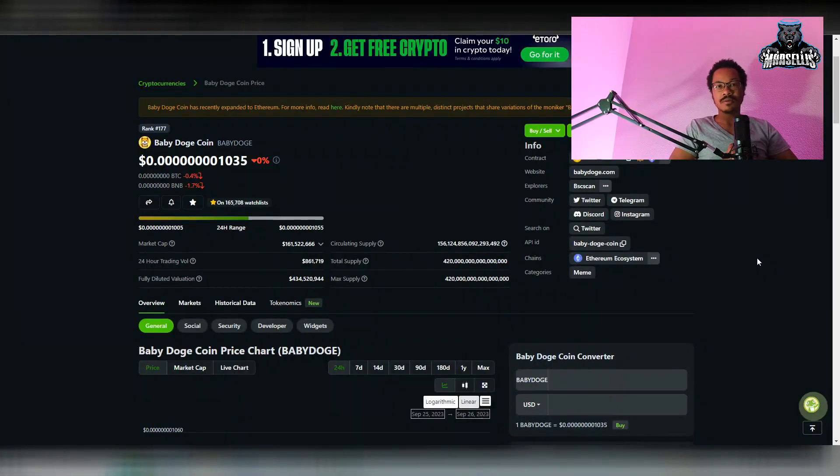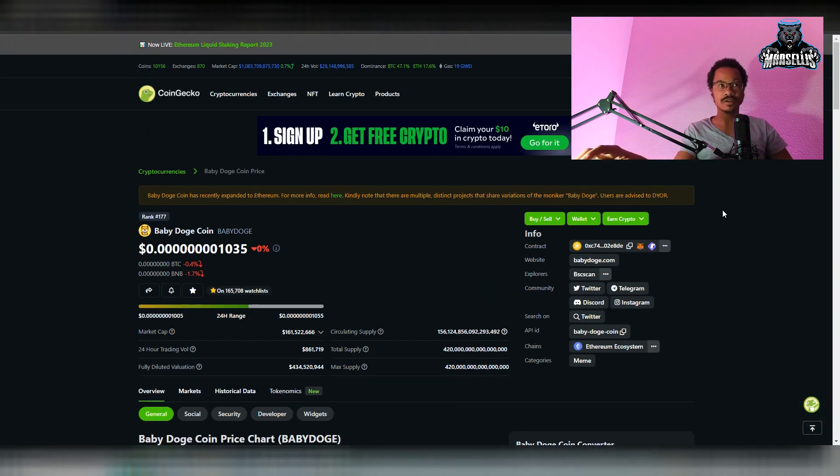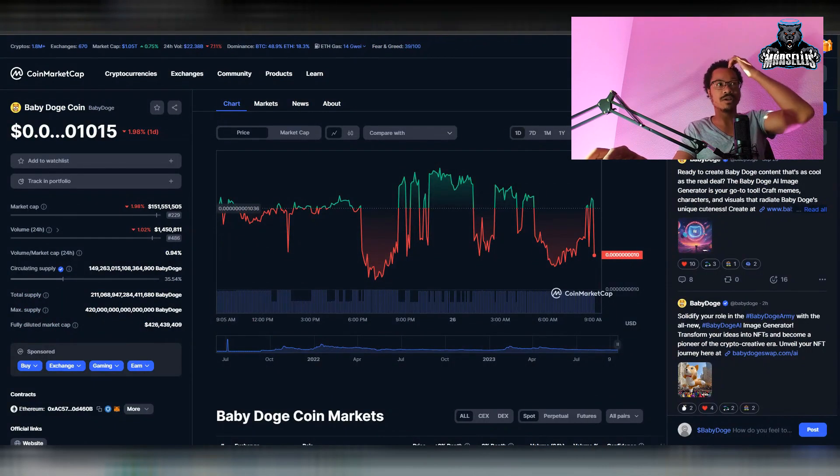Today we're going to be talking about what the actual circulating supply is for Baby Doge, because there's a lot of controversy around this. As you can see here, CoinGecko says the circulating supply is 156 quadrillion, but it's been like that forever even though we've been burning a lot of coins and it hasn't changed. Then CoinMarketCap says 149 quadrillion. This is just a short video where we clear this up and do the math.